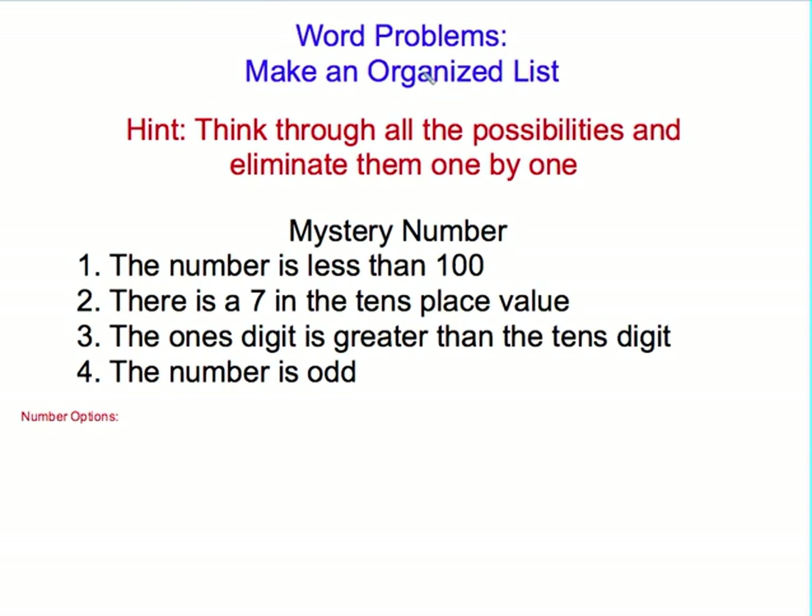Here's another problem that you can use an organized list to help you. Our hint this time is to think through all the possibilities and eliminate them one by one. We're trying to figure out a mystery number and we have several clues: the number is less than 100, there is a 7 in the tens place value, the ones digit is greater than the tens digit, and the number is odd.